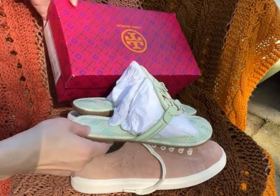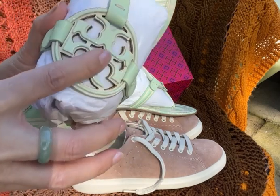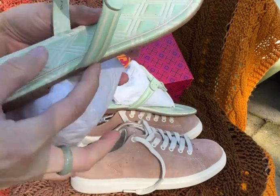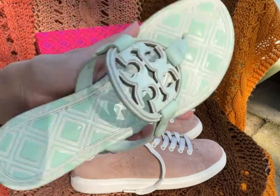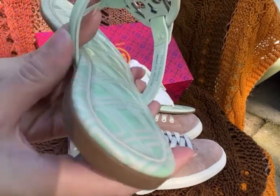This one has a kind of metal logo on the top, and the base color is a greenish color with some print on the sandal itself.